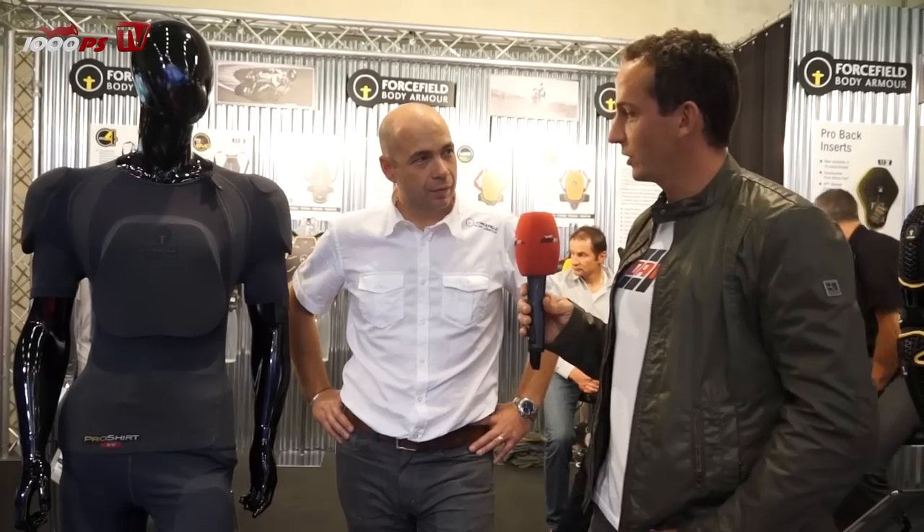Here we've got the new armor shirt. So this is the ProShirt XV. What we've done, we've actually combined a technical base layer — a very good quality technical base layer — so you've got a material that will wick and breathe on the body very, very efficiently.